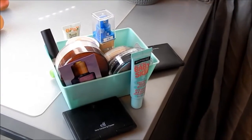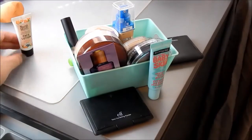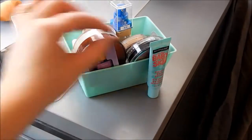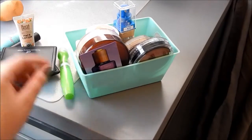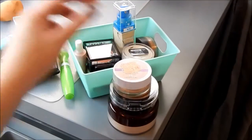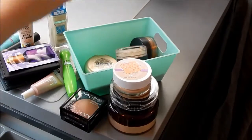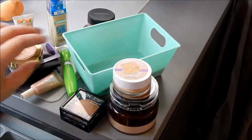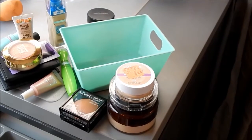So this is everything I'm getting rid of or decluttering — I'd say I did pretty good. Let's count: that's 18 items that I am getting rid of. I'd say that's pretty good!